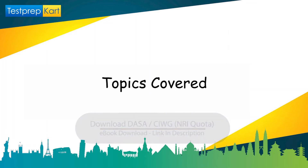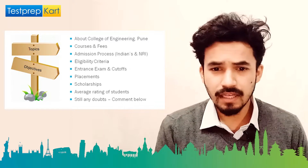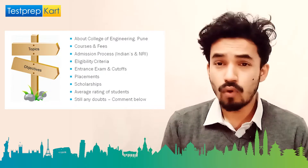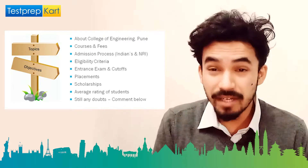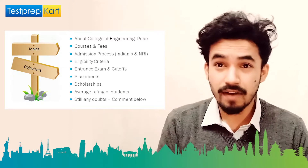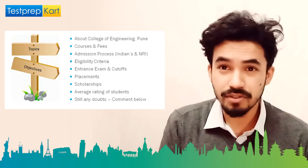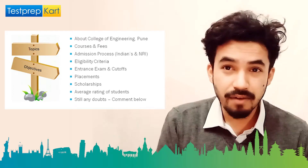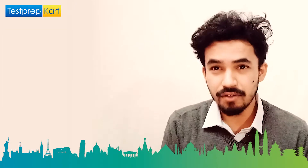Here's what we'll cover today: about COEP Pune, courses and fees, the admission process for Indian and NRI students, eligibility criteria, entrance exams, cutoffs, placement scenario, scholarship options, and the average student rating of this college.